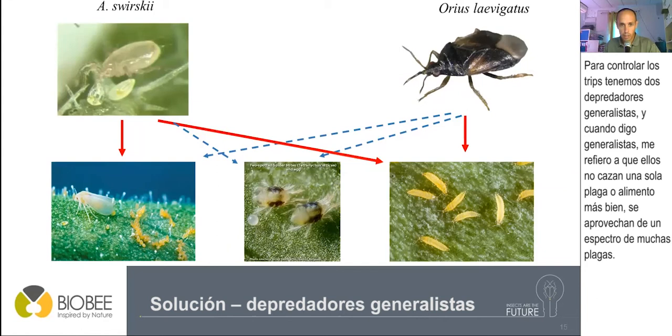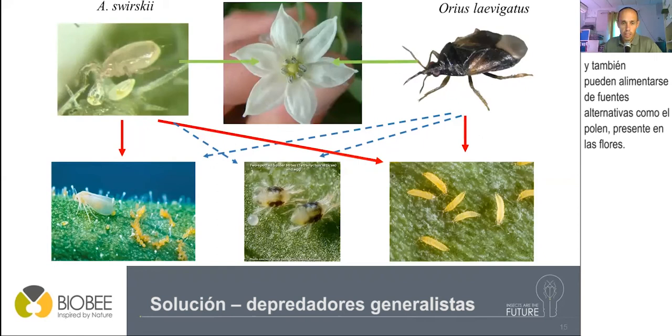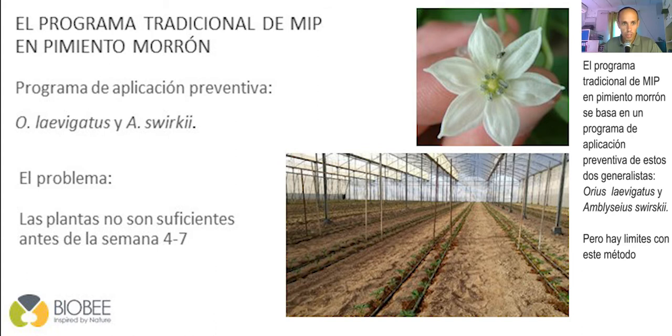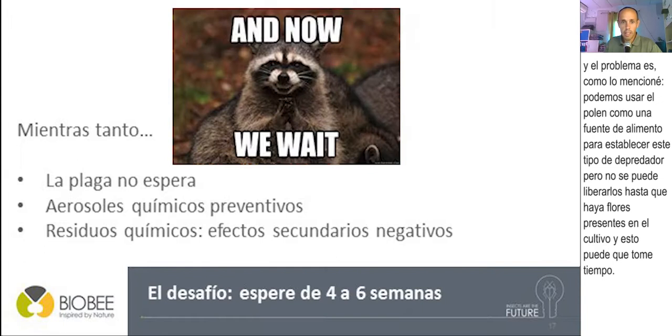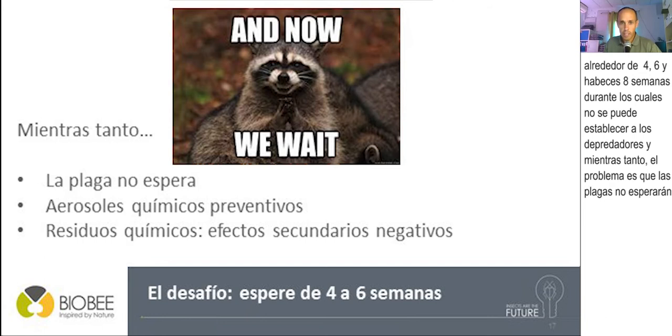To control thrips, we have two generalist predators. When I say generalist, I mean they do not prey on a single source of food — rather, they prey on a spectrum of many different pests and can also feed on alternative food sources such as pollen present in the flowers. The traditional IPM program in sweet pepper is based on a preventive release of these two generalists: Orius laevigatus and Amblyseius swirskii. However, there is a limitation: you cannot release them before flowers are present in the crop, and this may take four to six or even seven weeks.